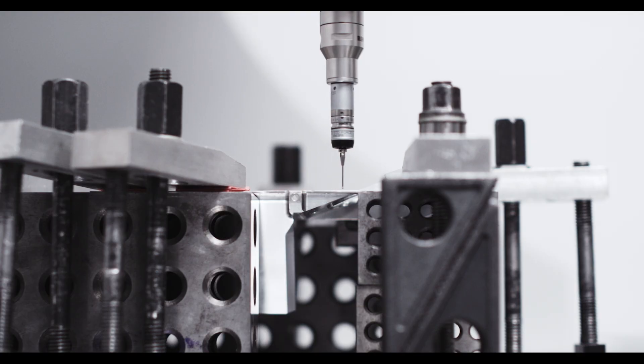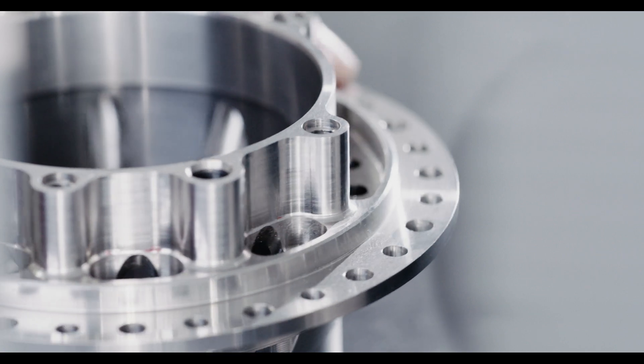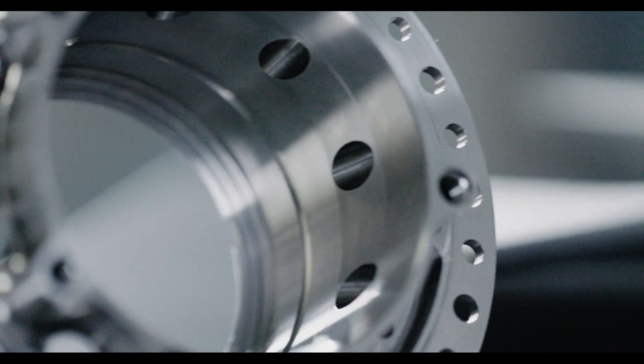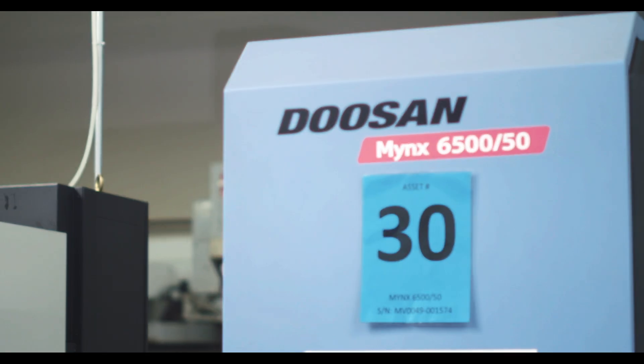With our Doosan machines, we're making parts in tolerance the first time, which makes us more profitable. We're seeing major cost savings from the reduction in cycle times as we're able to run the Doosan machines faster.